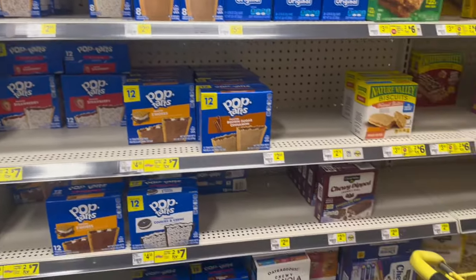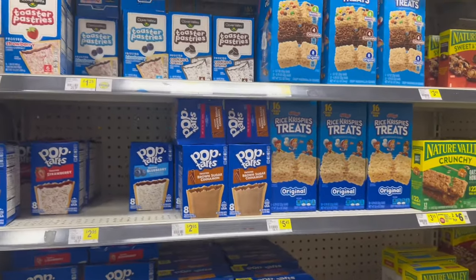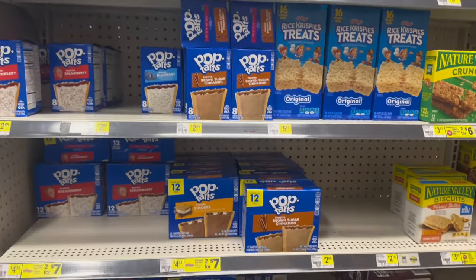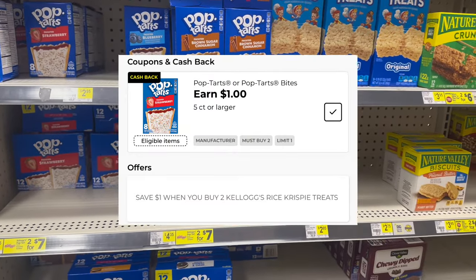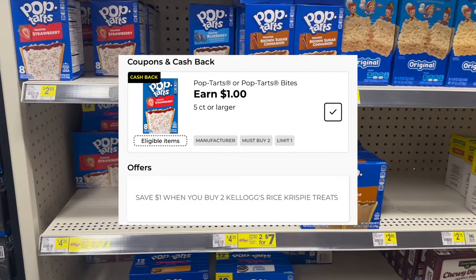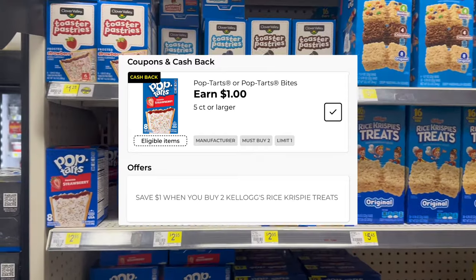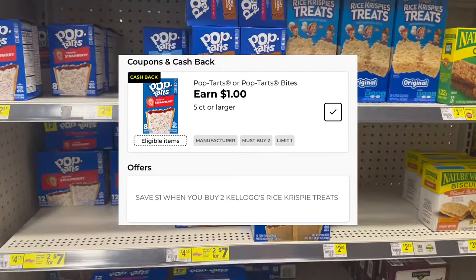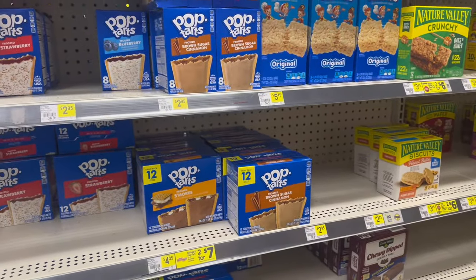We are looking for the Pop-Tart Bites, but my store — I don't see them anywhere. You're looking to pick up two; they are $2.50 right now, I believe they're on sale. When you buy two, you save a dollar, so it'll be $1 off at the register, making it $4.00. Then we have a cashback offer for a dollar back on two, making two of them $3, or $1.50 each — which I thought was a really great deal. Let me know if your store has them.